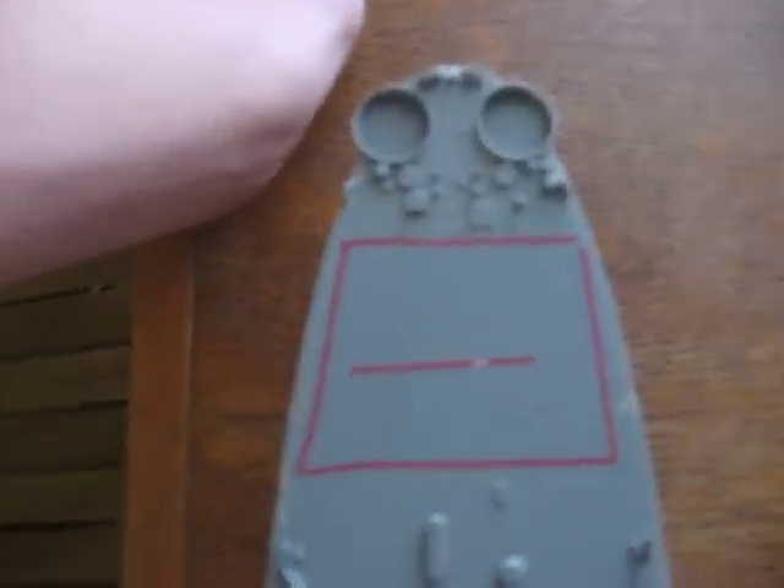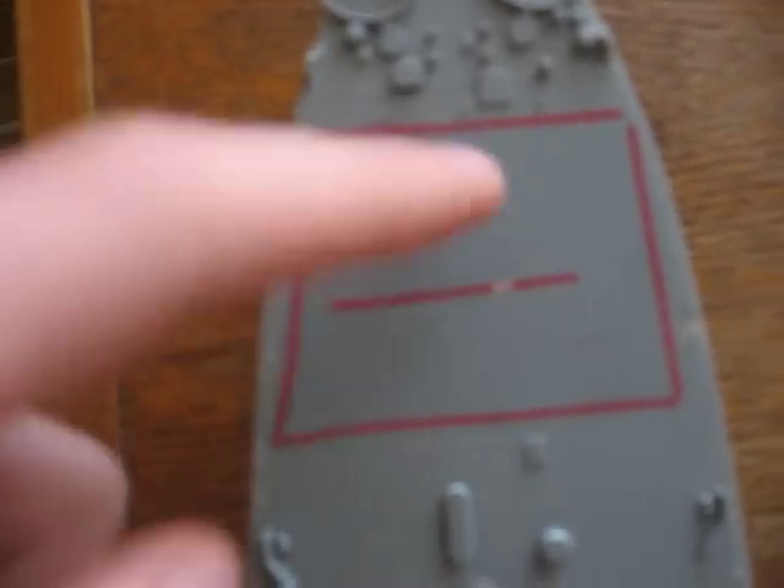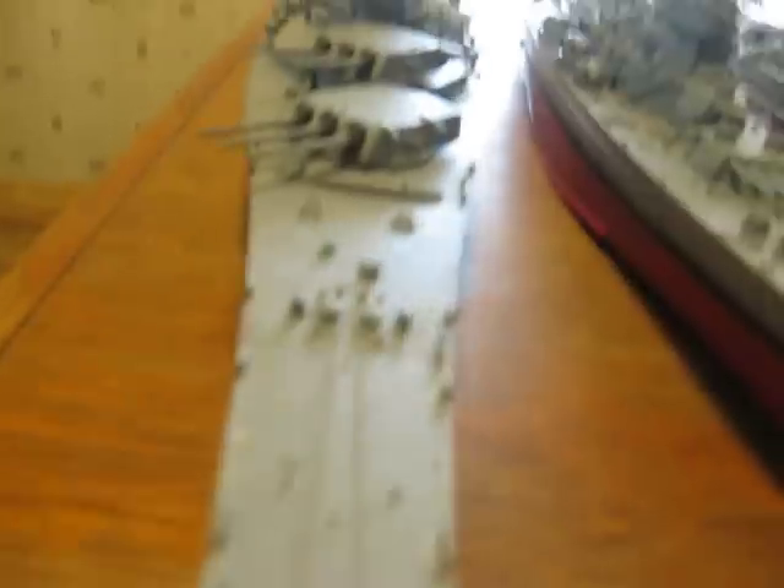Here we have the rear of the ship where the catapults are. The New Jersey used to have catapults, but when it was modernized they took the catapults out and put in a helicopter deck. There used to be 40mm guns right there. The top speed of this ship was 33 knots, which is almost 40 miles per hour.